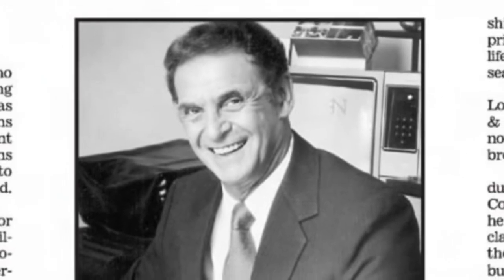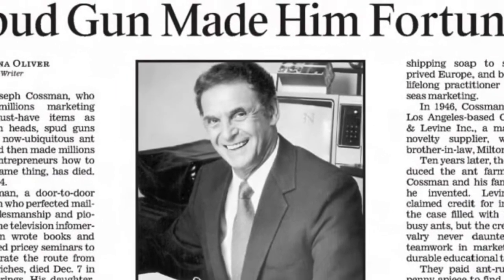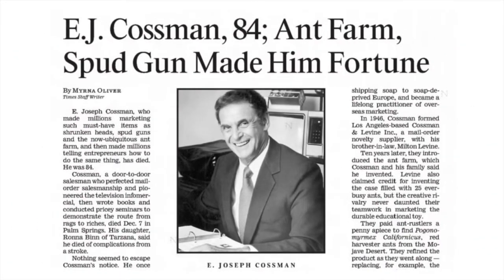In many ways, E.J. Cosman was like P.T. Barnum, and the stunts he deployed early in the promotion of the pair's mail-order novelties were legendary. When he died in 2002, the LA Times ran a story on his storied career.